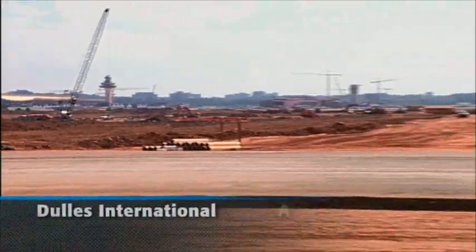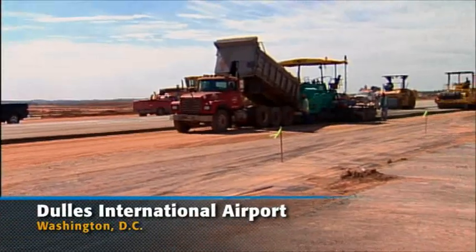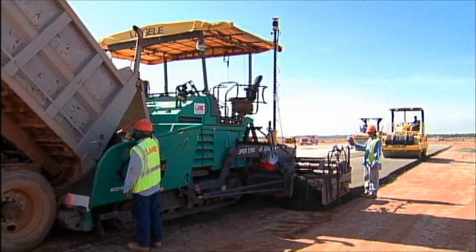TopCon played an important role at Washington D.C.'s Dulles International Airport, where Lane Construction chose millimeter GPS for several phases of the job.